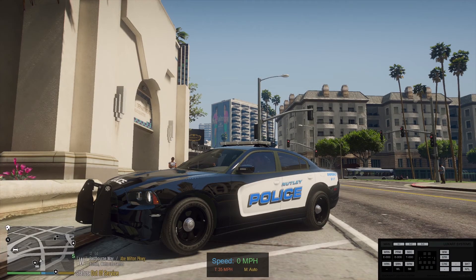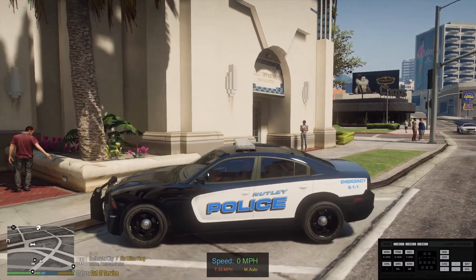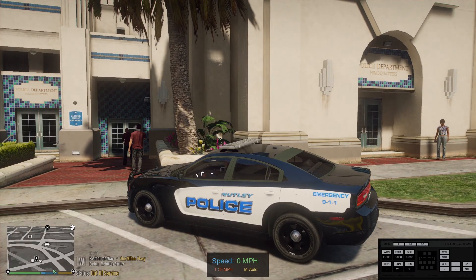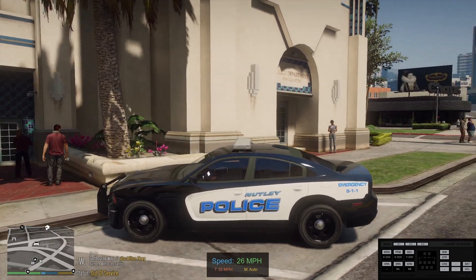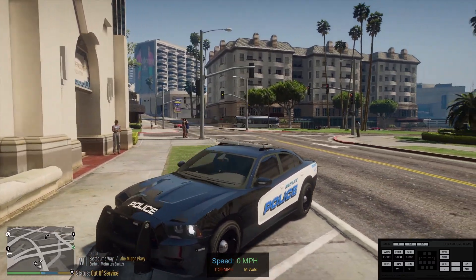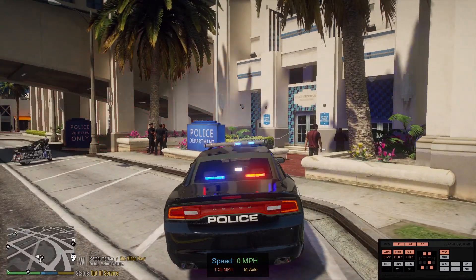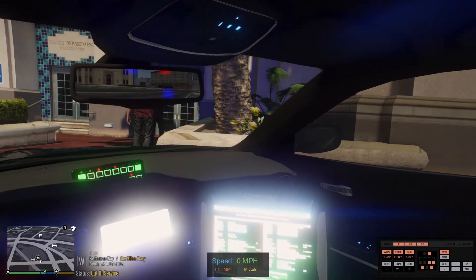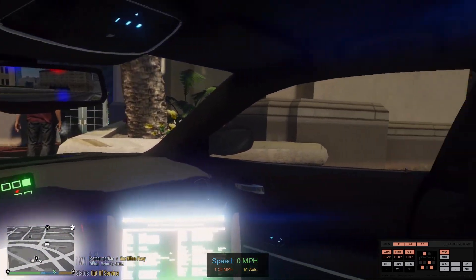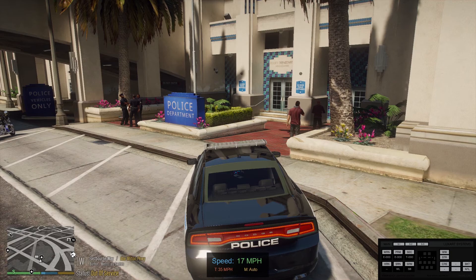Hey everybody, welcome back to the channel. We're going to jump in with a new car pack today. This is going to be a pack by Christian Wilk based on the Netley, New Jersey Police Department. Good looking livery on this, I must say. I don't know what base they used, but the lighting pattern is pretty cool actually. The interior blinds you even during the day — that's just NVE being NVE. Yeah, it looks good.